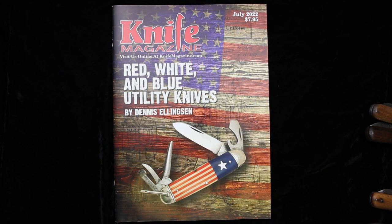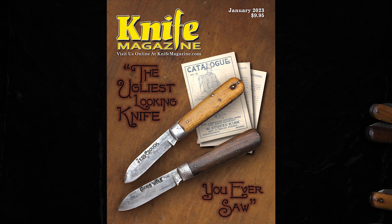Hello and welcome to the Knife Magazine YouTube channel. Today I'd like to share with you some interesting knives that came in for photography for an article that's going to be coming up in a future edition of Knife Magazine.